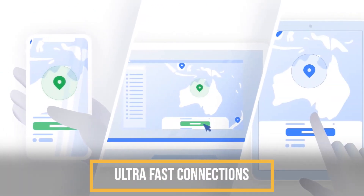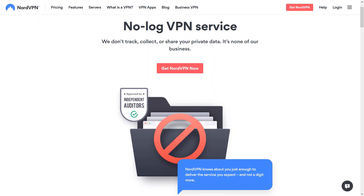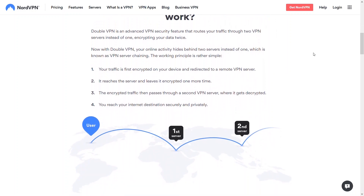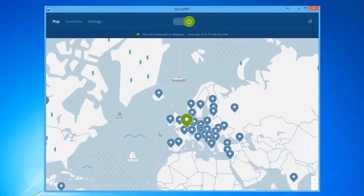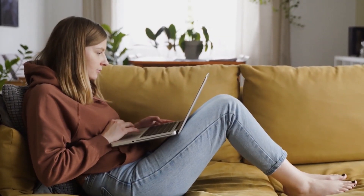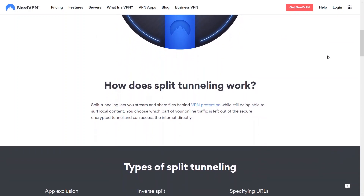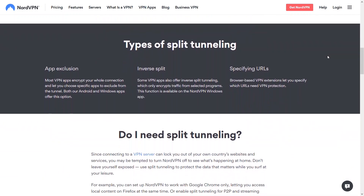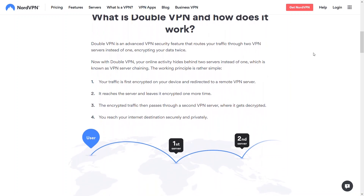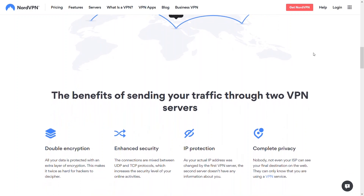NordVPN servers offer ultra-fast connections and next-generation security. The company has a strict no-logs policy, multi-hop connections for added security, and operates out of Panama, so you never have to worry about log retention laws or traffic logs being able to reveal your identity. A kill switch is built in to ensure that your data is never exposed by stopping all internet connections if the VPN ever goes down. Split tunneling support is available as well, so that you can use a VPN and your standard internet connection at the same time with refined controls that give you 100% control over your connection. Double protection allows you to change your IP address twice to add an extra layer of security to keep your browsing 100% anonymous.